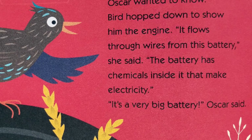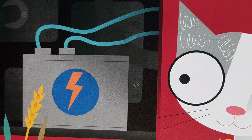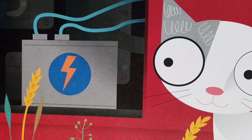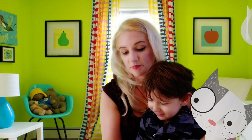Where does it come from? Oscar wanted to know. Bird hopped down to show him the engine. It flows through wires from this battery, she said. The battery has chemicals inside it that make electricity. It's a very big battery, Oscar said. It's a big battery for a big tractor, Bird said.